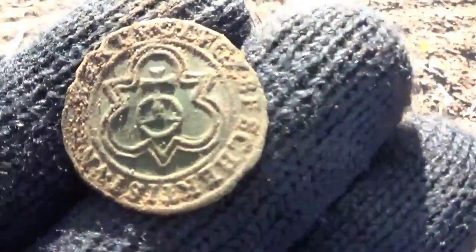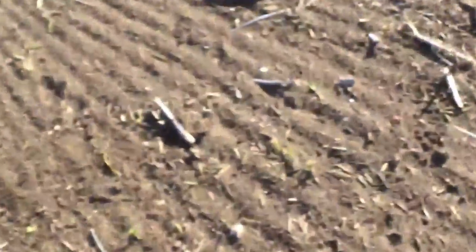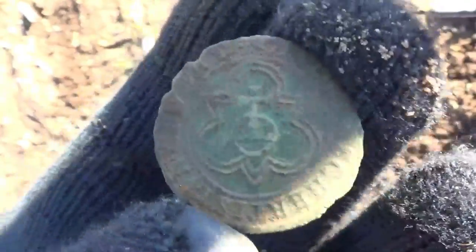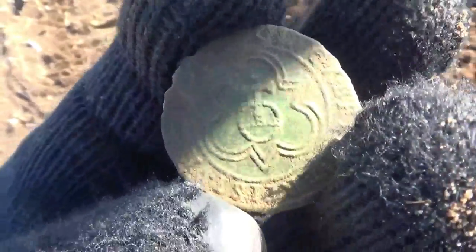Look at that lovely jet — brilliant condition. Probably the best conditioned jet I've ever found. How lovely is that and it's in one piece — that is super cracking.